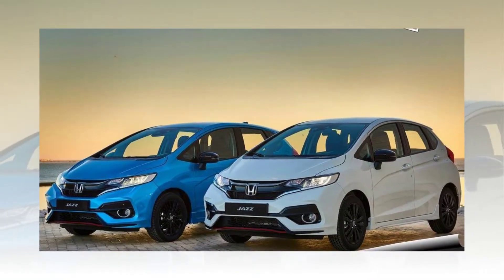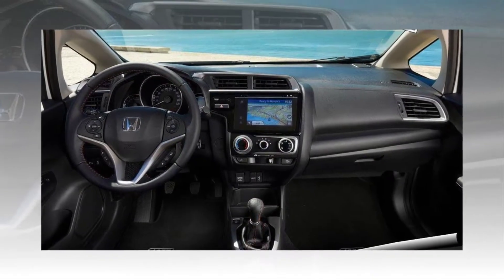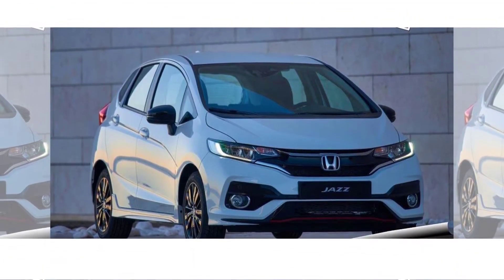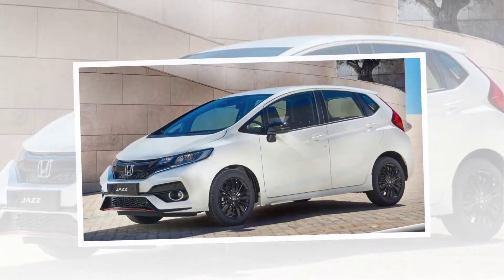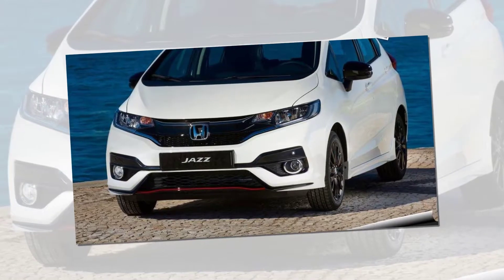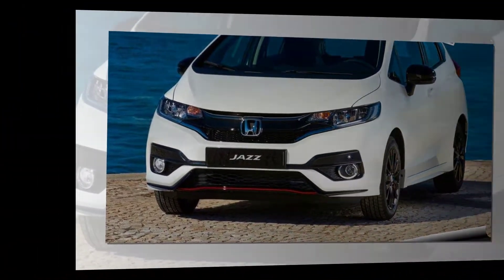The new Honda Jazz retains the exceptional versatility of the previous model, including boot space of 354 liters, up to 897 liters with the rear seats folded down, and passenger space that is unrivaled in the class. Honda's highly practical 60-40 split magic seat system allows for numerous cargo configurations, with a maximum interior loading length of 2,480 mm and maximum loading height of 1,280 mm.